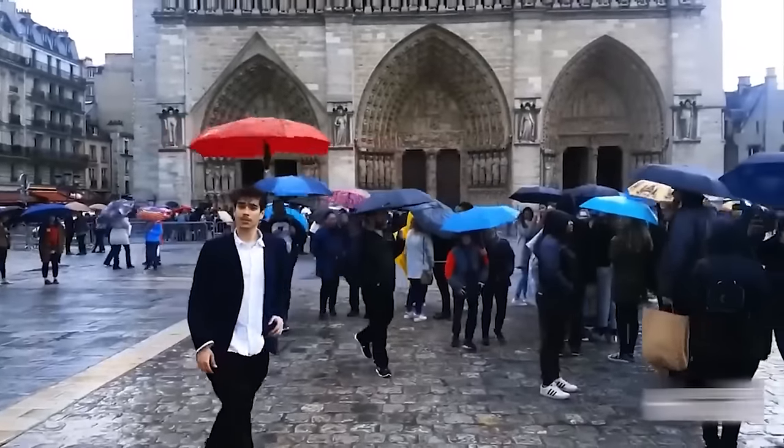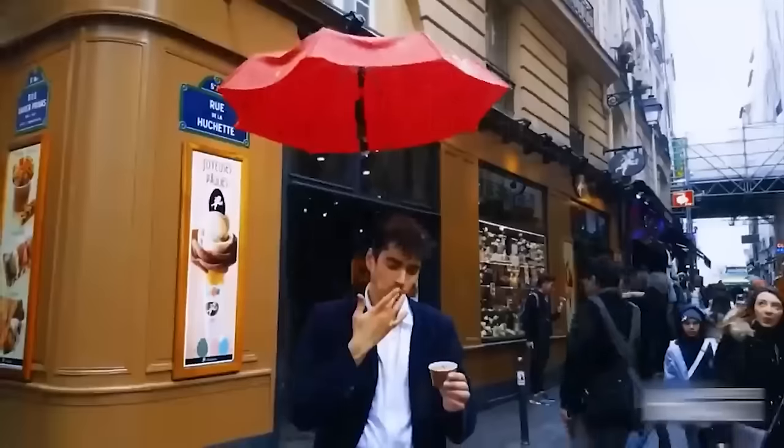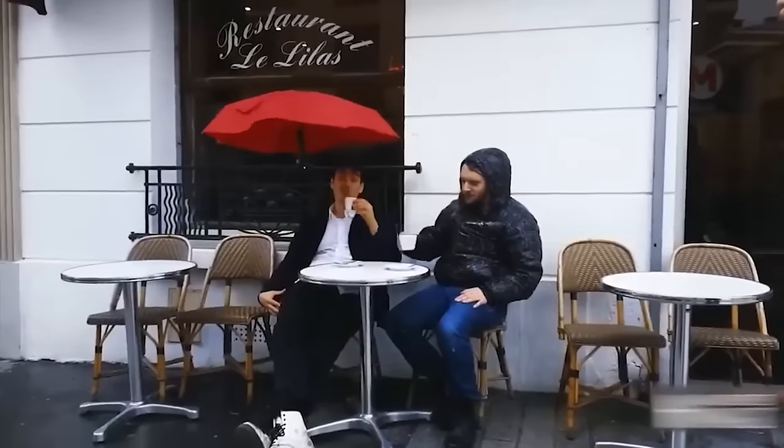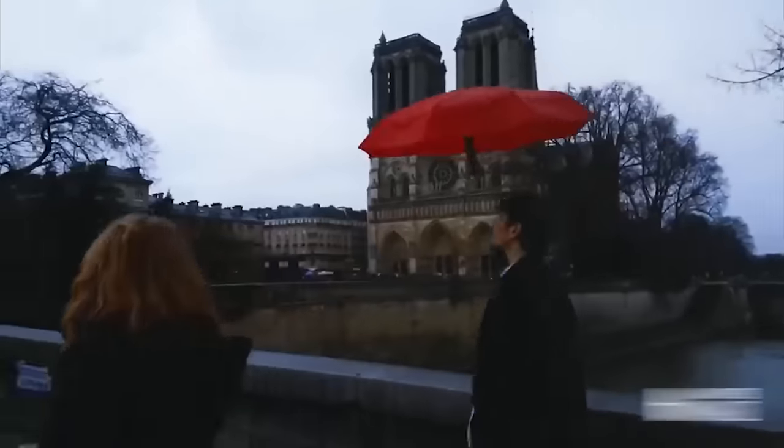It is true that laziness is the engine of progress. This young man was too lazy to hold an umbrella, so he came up with an idea on how to make an umbrella fly over him. But it's not just laziness — when both hands are free, you can do a lot of other things.